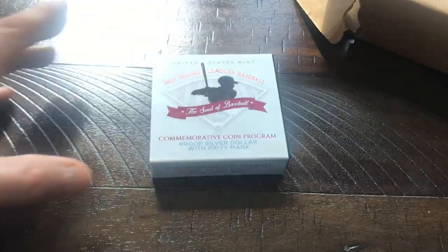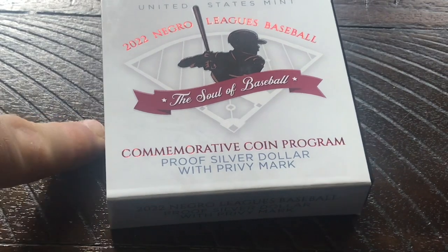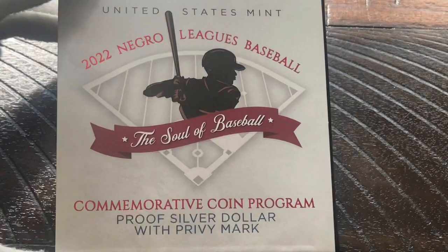We're going to go ahead and open up this box, grab the pertinent information, and slide this out. This coin does come with a clamshell, as I have shown on many videos, and it is kind of not the norm anymore to get a coin from the United States Mint with an actual clamshell. This coin was $85 from the United States Mint.